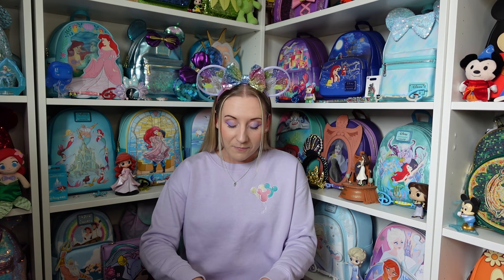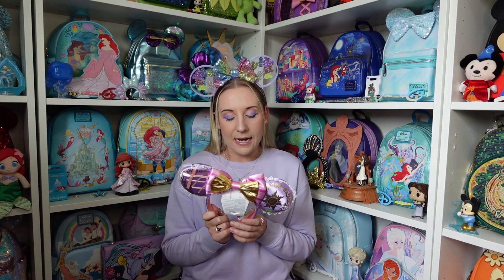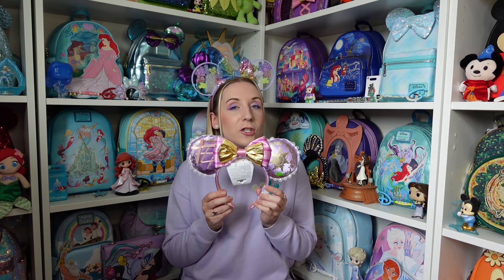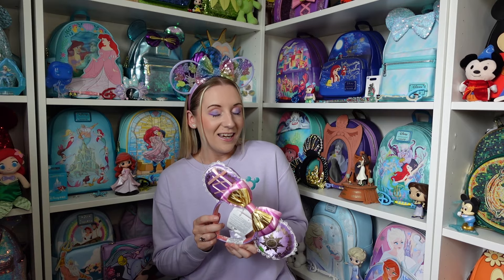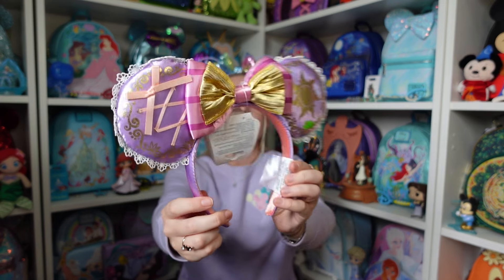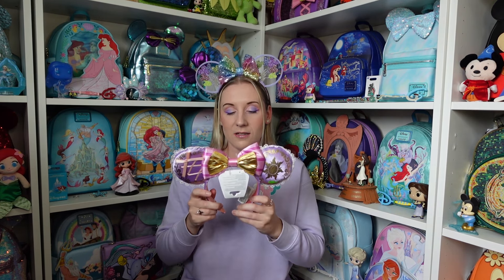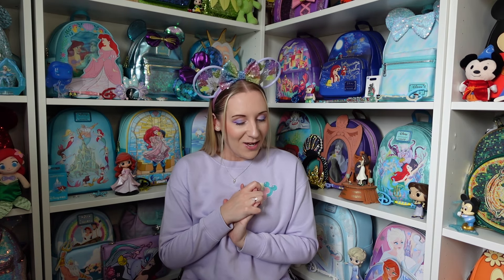I bought these myself with birthday money — the Rapunzel ears from the Disney store. They went in stock, then sold out, then came back, so I'm not sure if they're in stock right now. But just look at them — they're absolutely stunning. The back is quite plain but it doesn't need much, because she's all on the front. I'm not going to put them on now because I've got these ones on already.